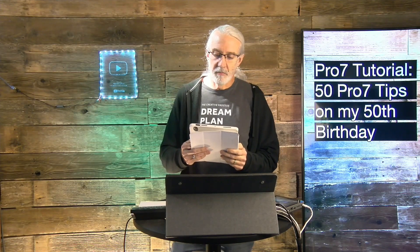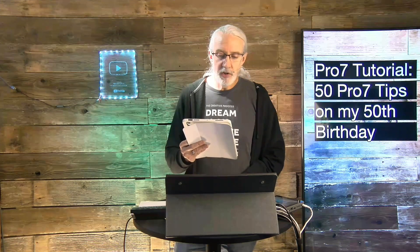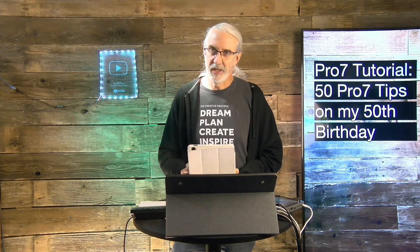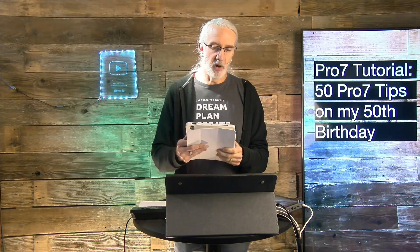Number twenty-five: getting sermon notes as a text file with a folder of media is faster and easier for everyone and yields better presentations than most alternatives. Number twenty-six: request notes early. Number twenty-seven: quit ProPresenter when you're done with it every day — don't just leave it running on your machine for the entire week. Most of the time there's no problem with memory leaks, but sometimes there are, so it's better to quit and start fresh when you need it.